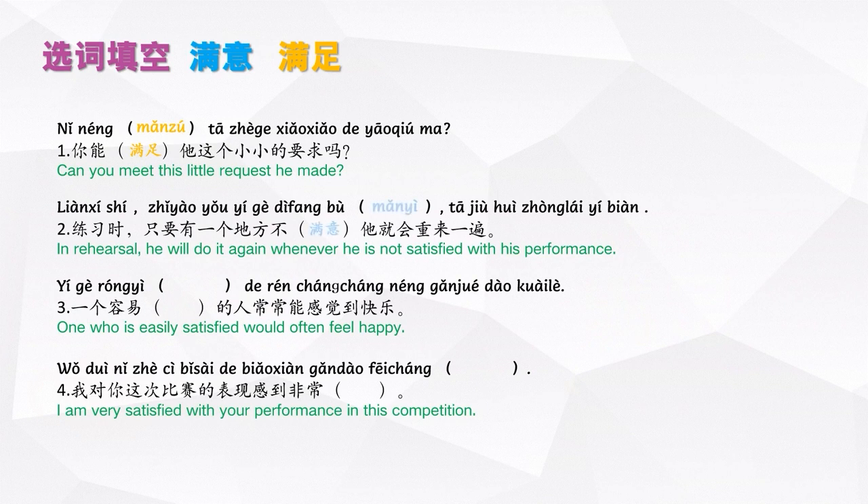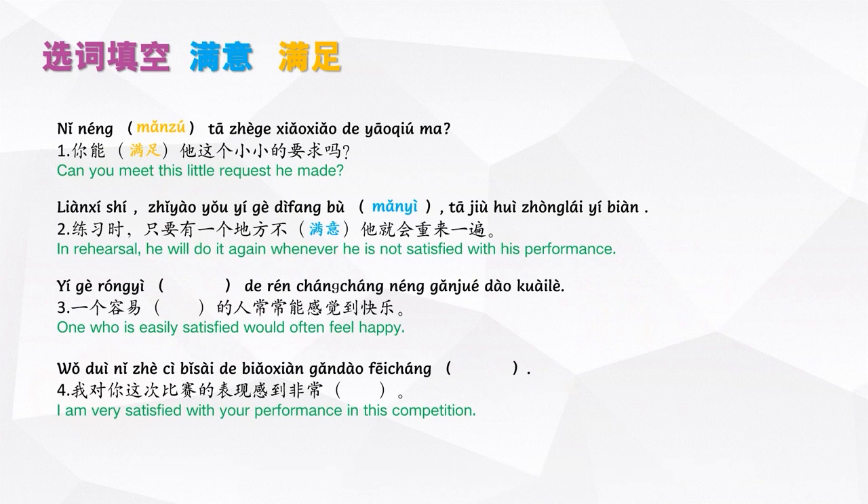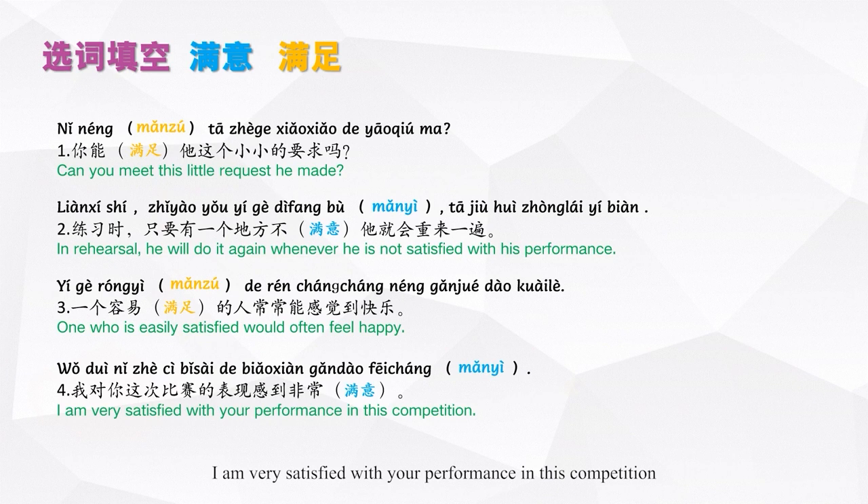2. 练习时,只要有一个地方不满意,他就会重来一遍。3. 一个容易满足的人常常能感觉到快乐。4. 我对你这次比赛的表现感到非常满意。